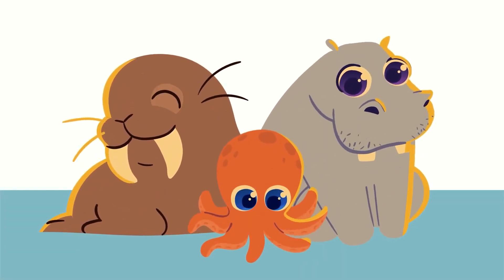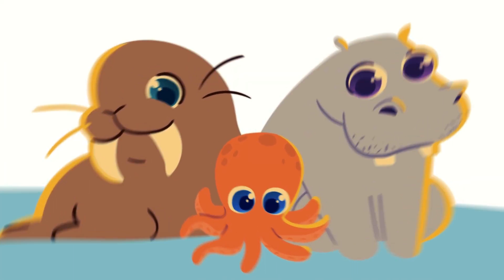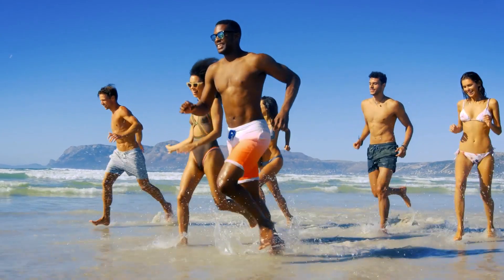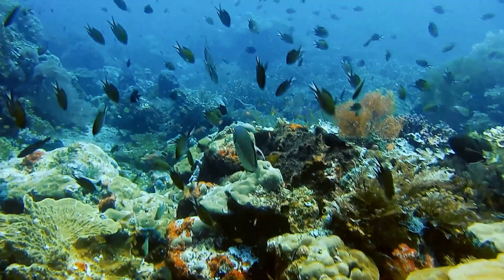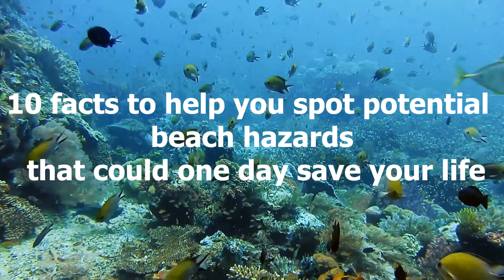The ocean is a beautiful thing, but it has an amount of creatures that can cause serious harm if they cross paths with people who don't know what to look out for. The beach is not just a space for fun — there are many dangers if you're not careful. Keep watching to find out 10 facts that could one day help you save your life at the beach.